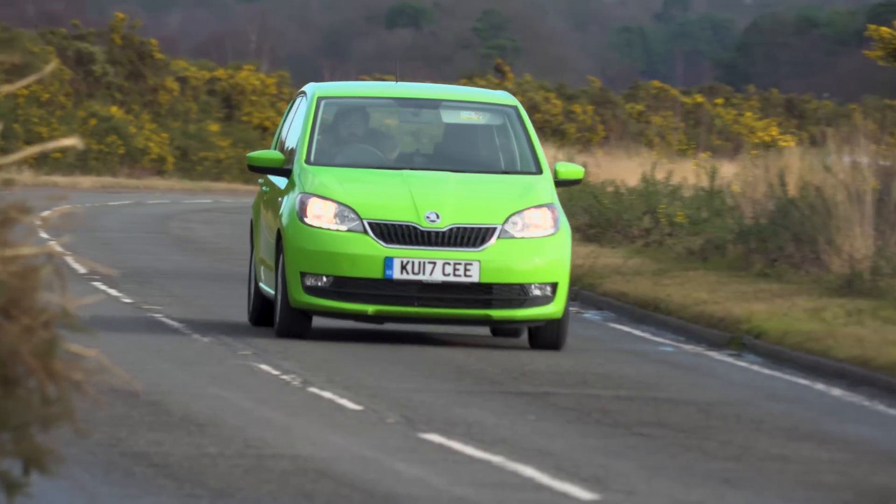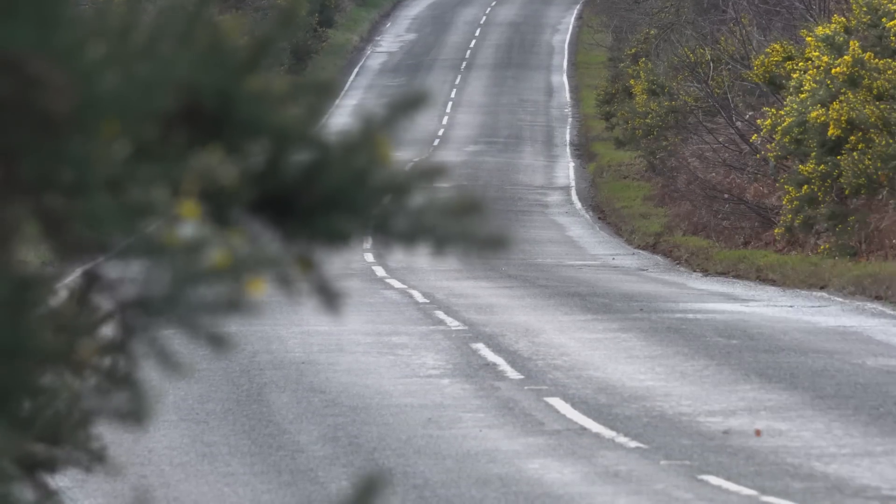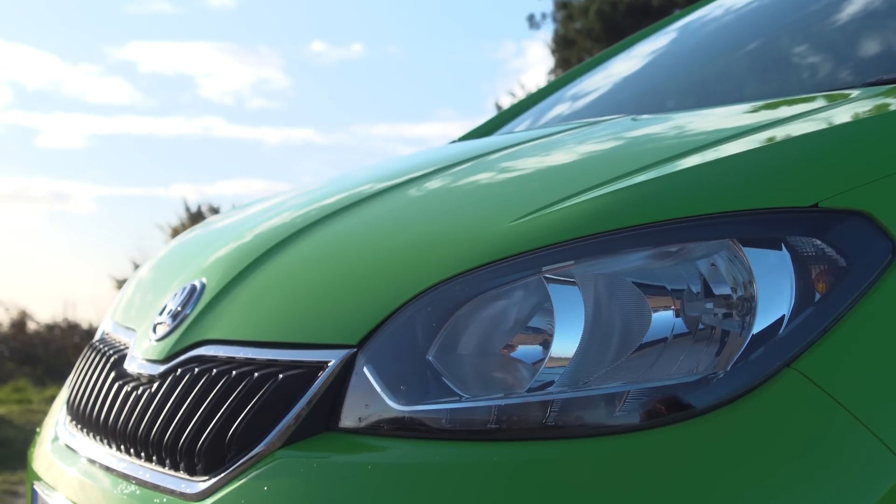We've actually gone for the 59 brake horsepower one-litre entry level engine. As you might expect, it's better suited to town than the motorway, but this is the Citigo class after all, and the fact that you'll get 55mpg or slightly more in real-world driving is deeply impressive.